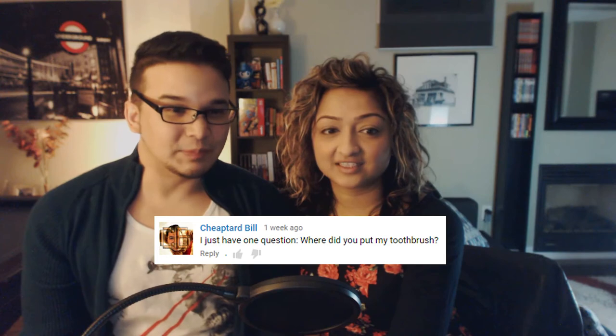Last but not least, CheapTardBill asks: Where did you put my toothbrush? Well, we actually hung it up on our Christmas tree — we thought it looked really nice. You apparently have a gold spray-painted toothbrush, and when I found it I thought it fit the Christmas tree theme perfectly. We didn't even bother cleaning it — just put it dirty on the Christmas tree. A little piece of CheapTardBill is with us always now. When Christmas is done we'll FedEx it back to you. For now you'll just have to deal with gingivitis — I apologize for that.